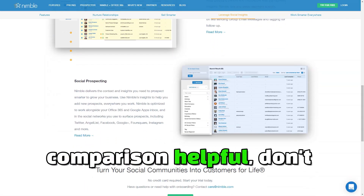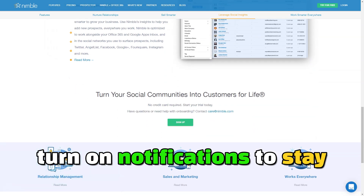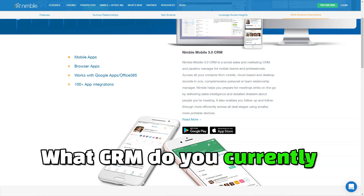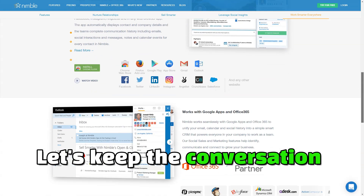If you found this comparison helpful, don't forget to hit that subscribe button and turn on notifications to stay updated with our latest content. Share your thoughts in the comments below — what CRM do you currently use, or which one are you considering? Let's keep the conversation going.